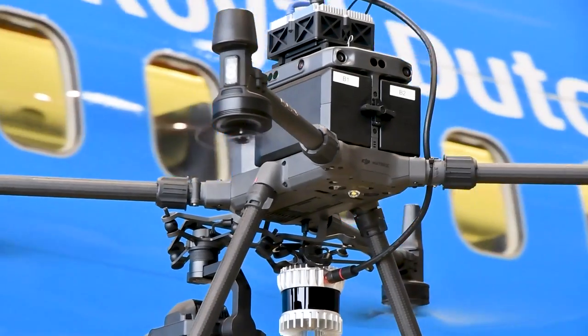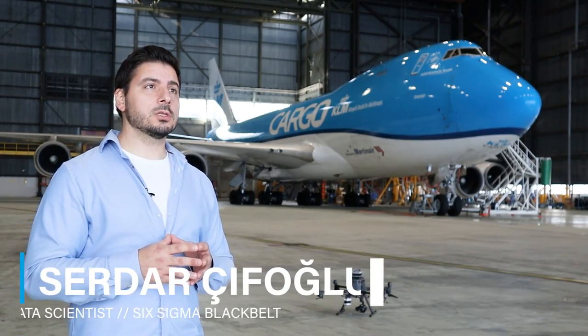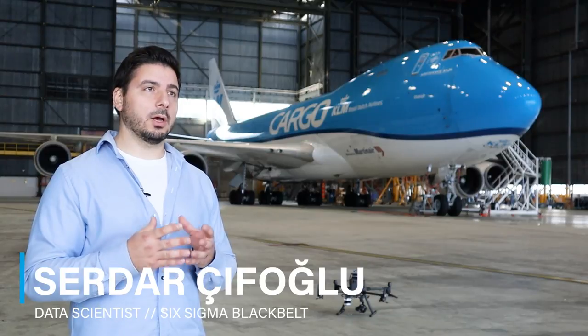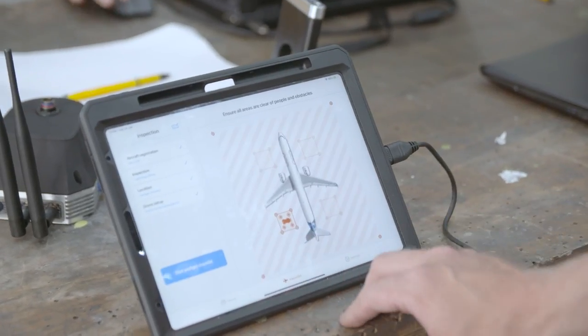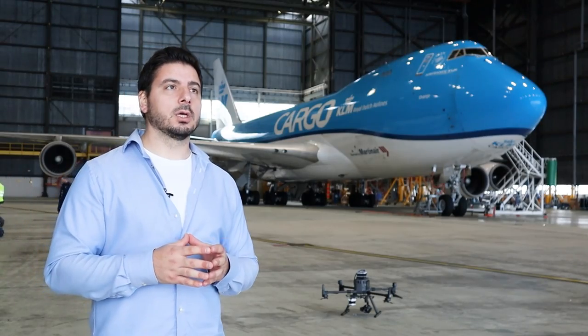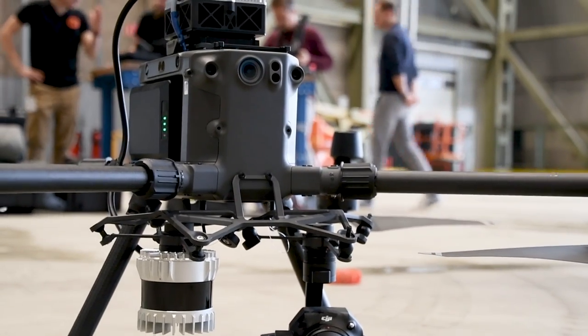At KLM Engineering & Maintenance, we focus on continuous improvement and innovations, enabling us to perform our activities more effectively and efficiently. There are certain technologies which enable us to do that, like drone technology or AI technology.